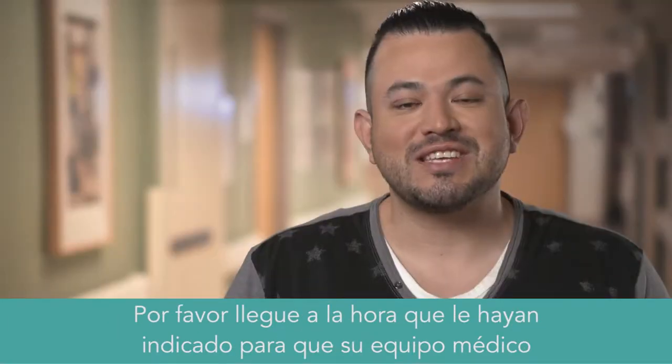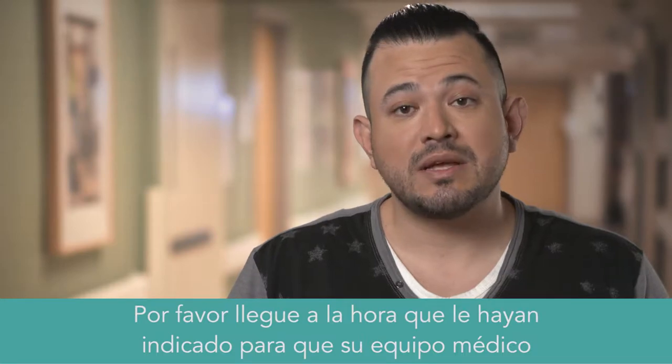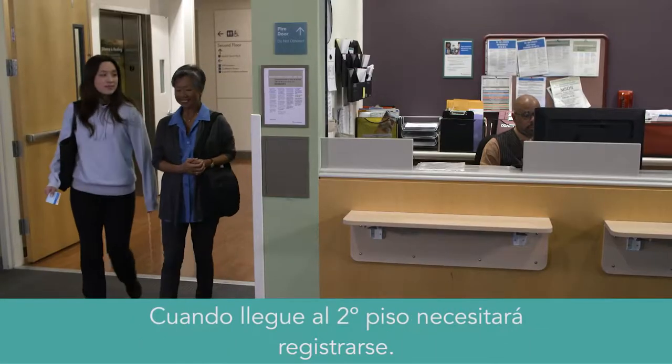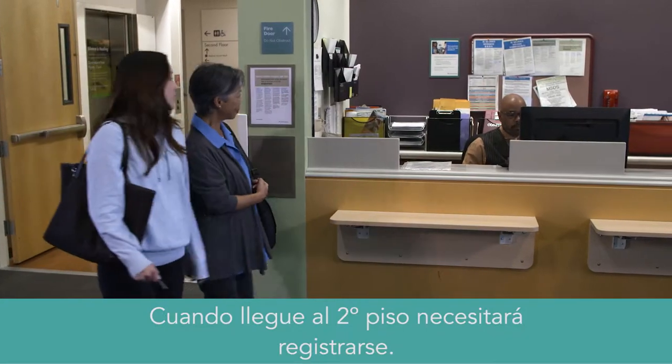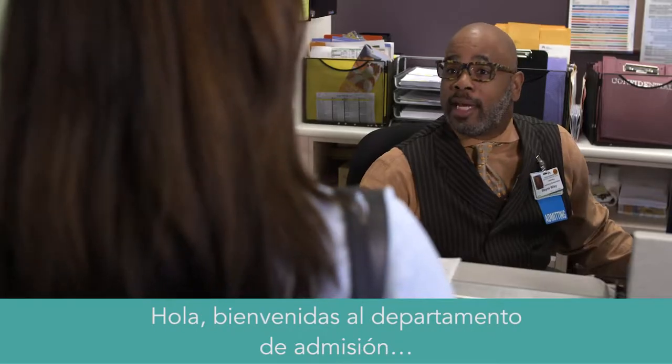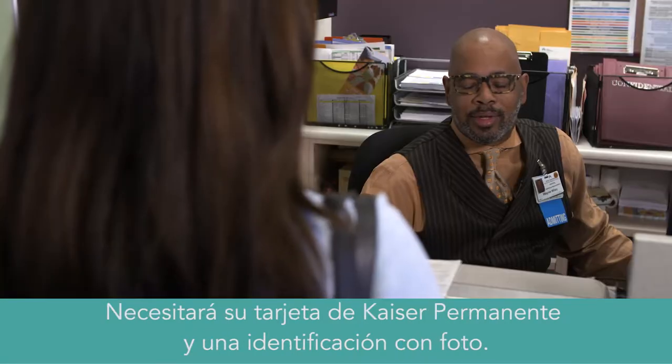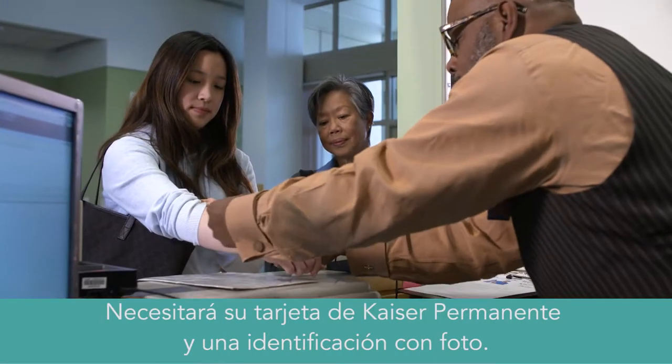Please arrive for surgery at the time you were given so that your care team can adequately prepare you for surgery without delay. When you get to the second floor, you'll need to register. It should take a few minutes and involves filling out some paperwork. You'll need your Kaiser Permanente card and a photo ID.